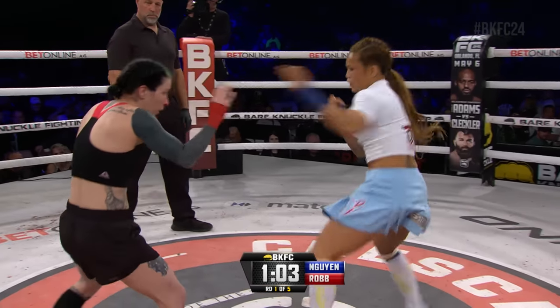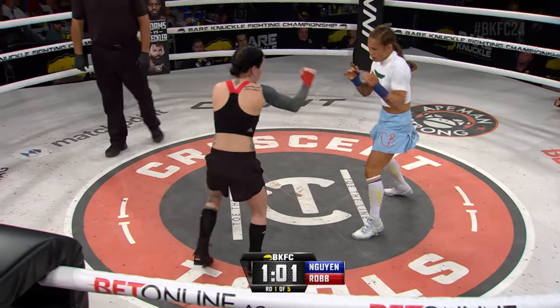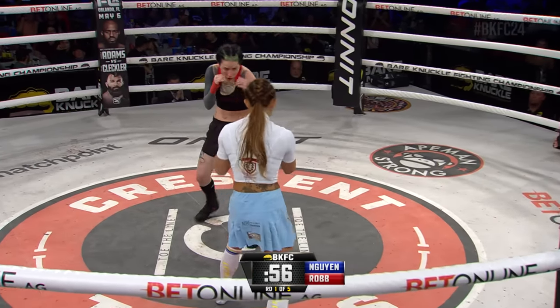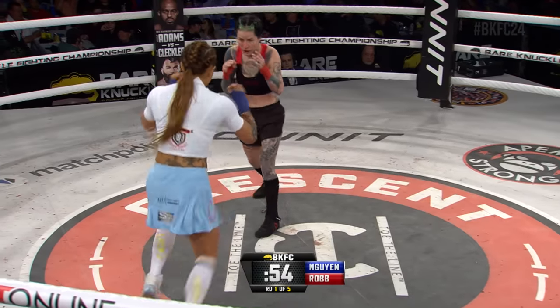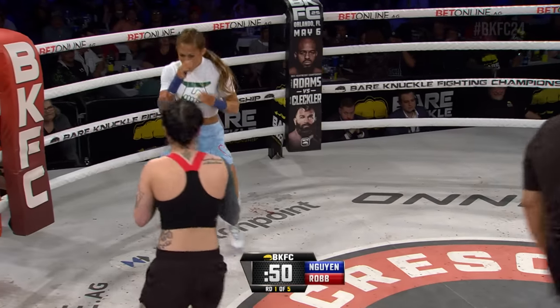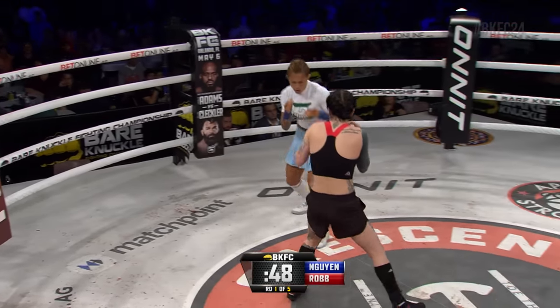Slight swelling under Wynn's left eye. Wynn stepping in with the right hand, couldn't find it. 55 seconds remaining, round number one. Continual motion from Andy Wynn — doing a good job right now with the footwork, confusing the opponent.